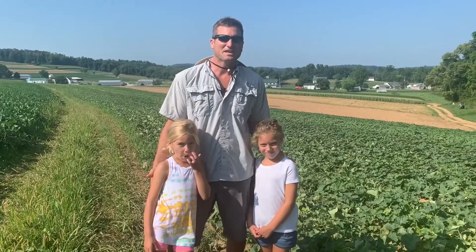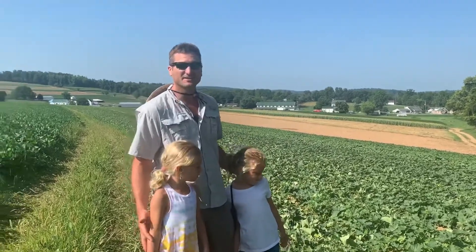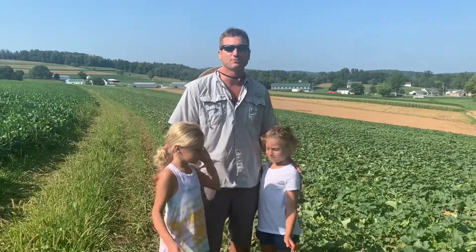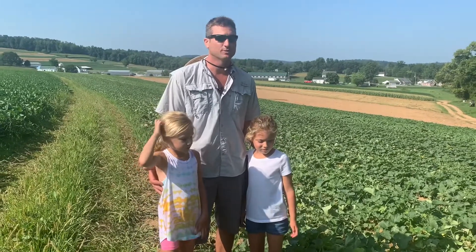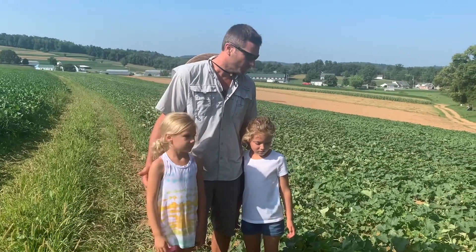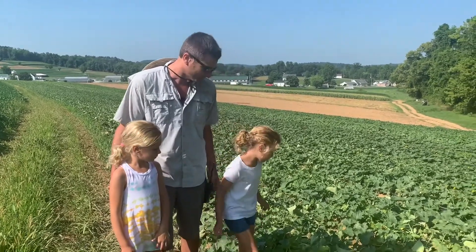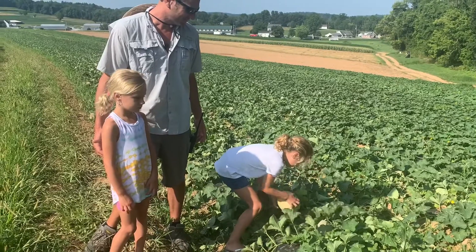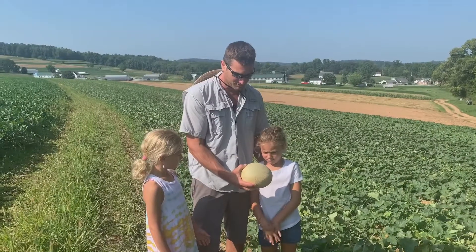Thanks for joining me in the cantaloupe field. As you can see behind me, we have a lot of cantaloupes planted. We're just starting to pick them with an early variety that's very good and we'll be picking them for weeks to come. They were picked this morning already, but I see one that was missed. Palmer, can you get that cantaloupe? We're gonna take this one home with us.